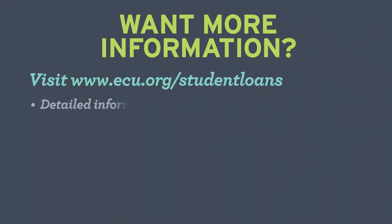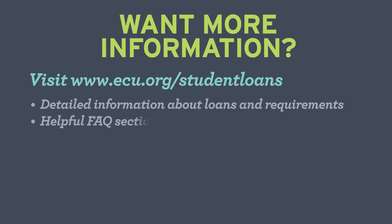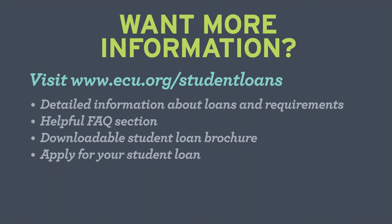There, you will find detailed information about our loan offerings and requirements, a helpful FAQ section, a downloadable student loan brochure, and you can apply right there from the website. Thanks for watching and we look forward to helping you with your student loan needs.